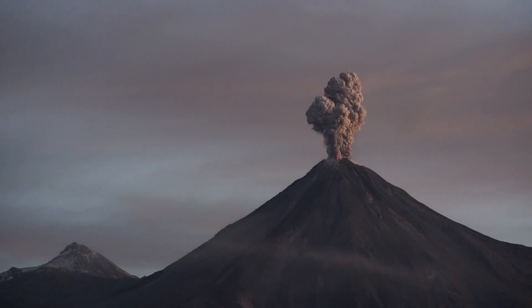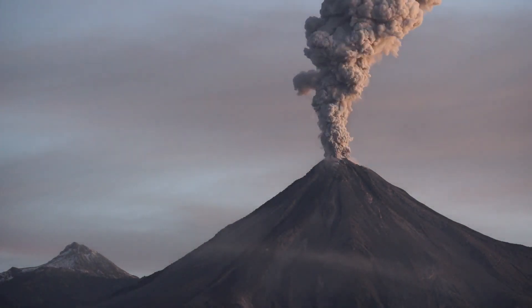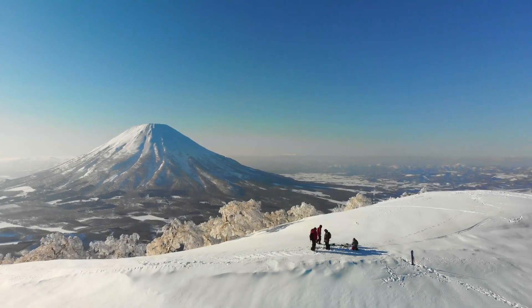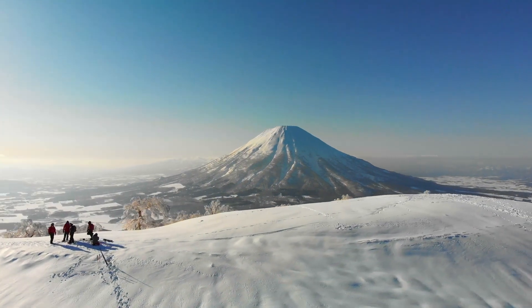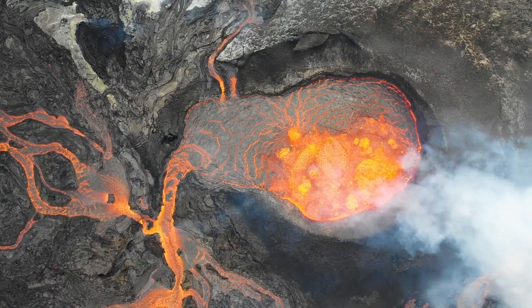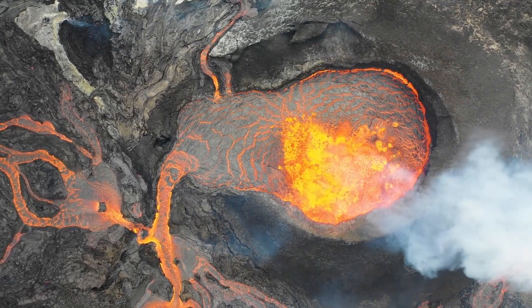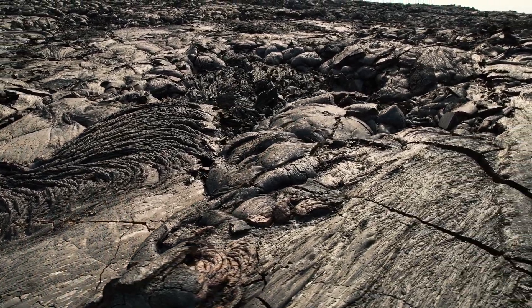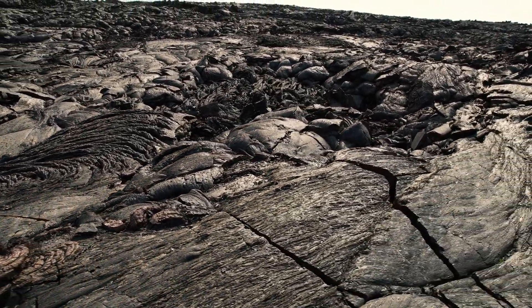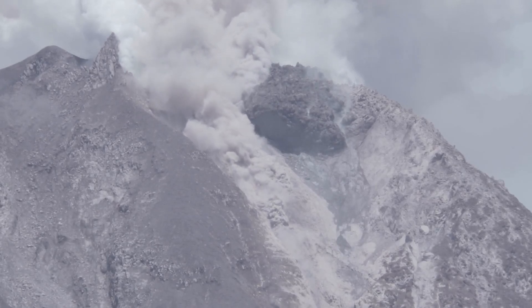Then there are cinder cone volcanoes. They're smaller and steeper, built from particles and blobs of congealed lava ejected from a single vent. Last but not least, we have the composite volcanoes, also known as stratovolcanoes. These are the classic, picturesque volcanoes with steep, symmetrical cones. They're built from layers of hardened lava, volcanic ash and rocks ejected during eruptions. Each type of volcano has its own way of telling a story about the Earth's interior processes.